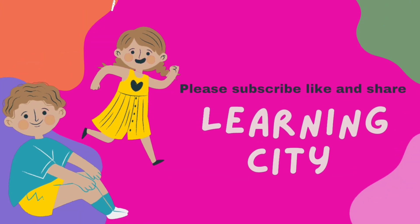If you like my video, please don't forget to subscribe to my channel, like and share my video. Bye!